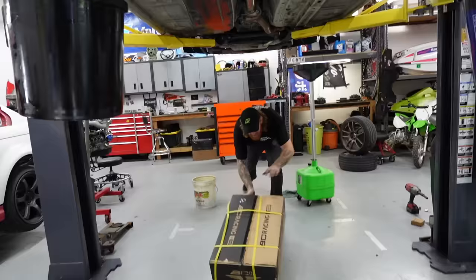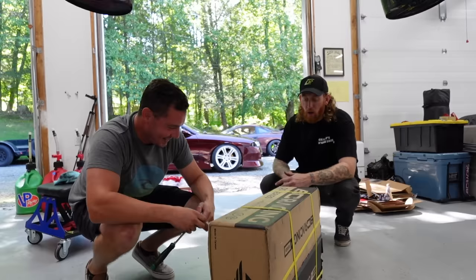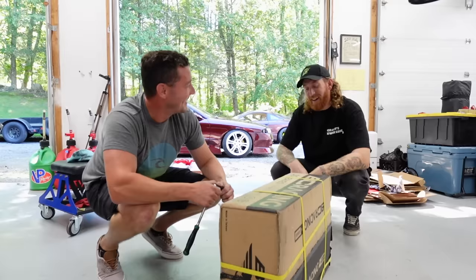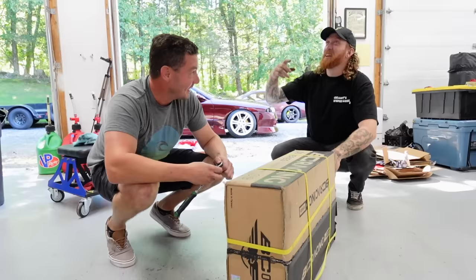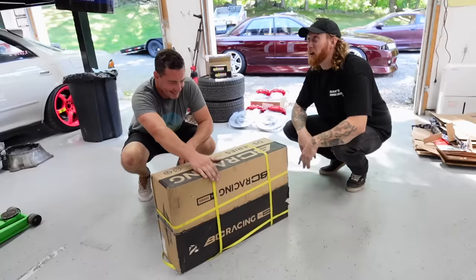Hey Chris, since I know you have the highest quality coilovers on that car, I decided to reach out to BC Racing and get you a brand new set. These are BC DS series — digressive series coilovers for the BMW. They're for the street but they'll also be good for drifting. We have to give a shout out to BC because when you told me you wanted to do the brakes, I knew I had to scheme. I reached out, they said they're down — they're freaking awesome.